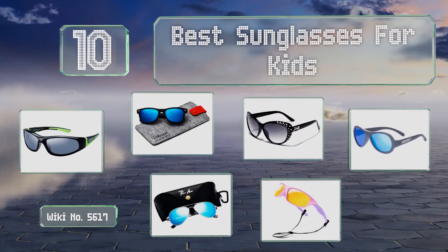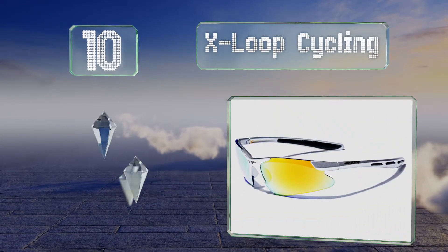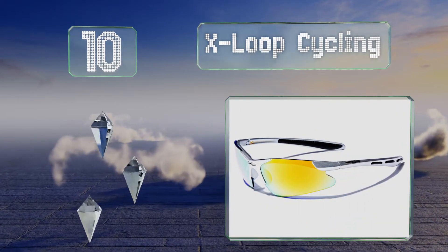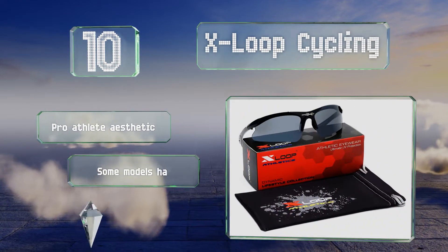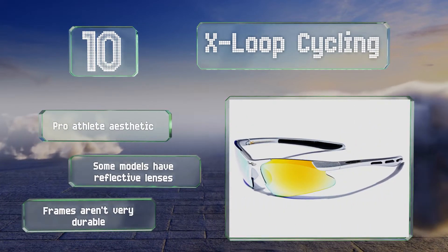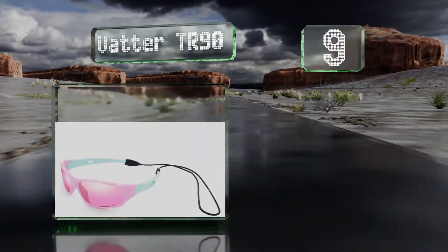Starting off our list at number 10, your young speed demons will turn heads when they bike past their friends wearing these X-Loop Cycling sunglasses. They meet UV 400 standards, which means they block 100% of harmful UV rays, and they also provide thorough wind protection. These have a pro athlete aesthetic and some models have reflective lenses, however the frames aren't very durable.